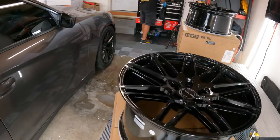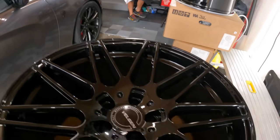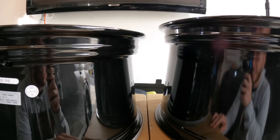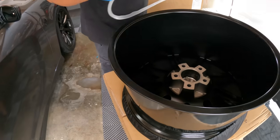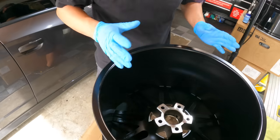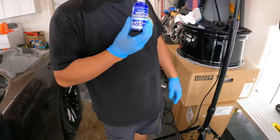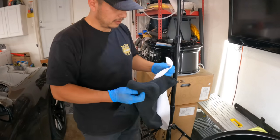We're going to go ahead and ceramic coat one of these. Flip them over because he likes to do the barrels first, which makes sense. These barrels have a light texture to them. The faces are literally glossy — super glossy. So we're going to use some of this. My go-to applicator and my rags.